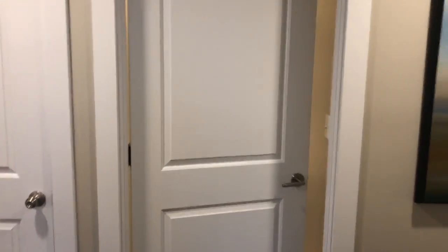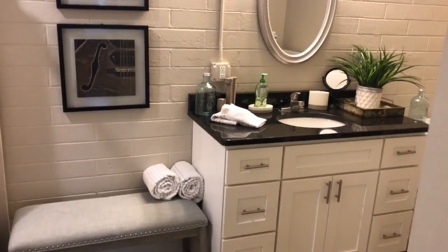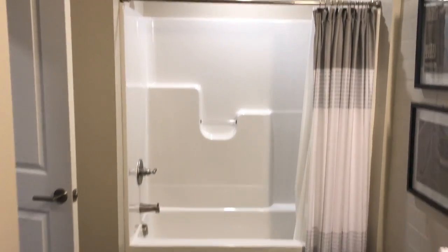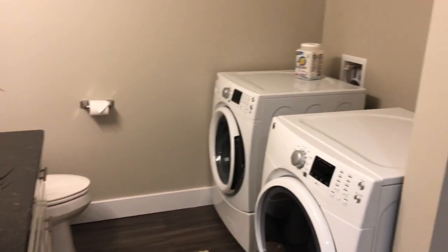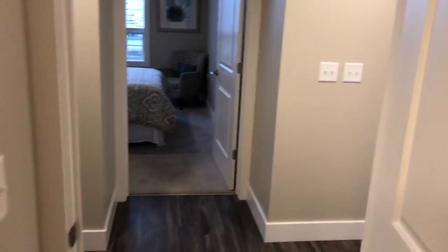Across the hall we have the guest bath, which also has laundry in it. There's a tub in here, and right over here is the actual laundry. Laundry in the unit — it's awesome.